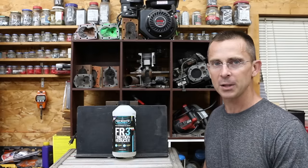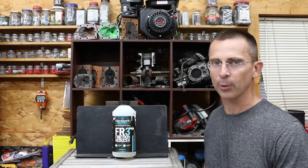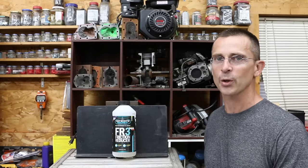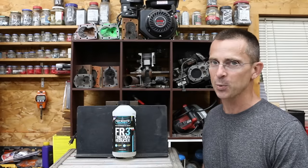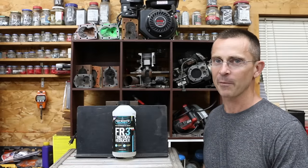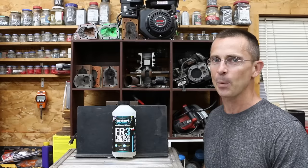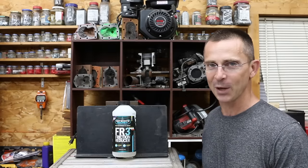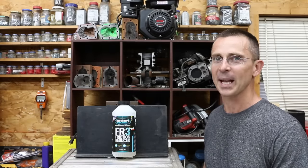Regarding the fuel efficiency test, while we didn't see any improvements, I didn't run the engine under a load, and it was a very short-term test, so a longer test would provide better information. All my video ideas, including this one, come from viewers, so if you have a video idea, I hope you'll take time to leave a comment. Thanks so much for watching — please take care and look forward to next time.